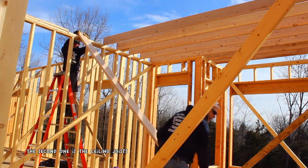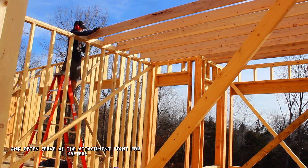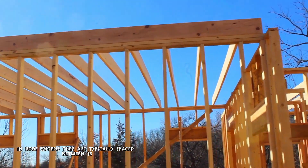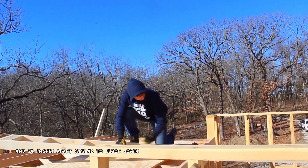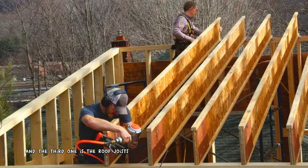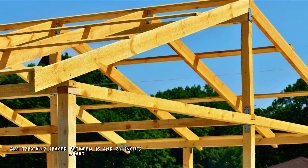The second type is ceiling joists, used to support the ceiling and often serve as the attachment point for rafters in roof systems. They are typically spaced between 16 and 24 inches apart. The third type is roof joists, which in some roof designs can be used to support the rafters or trusses, also spaced between 16 and 24 inches apart depending on span and load requirements.